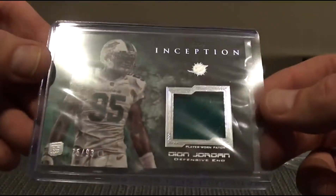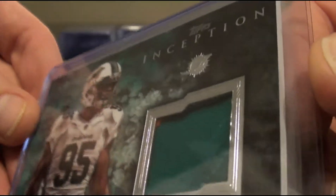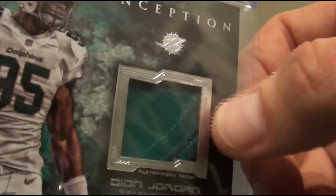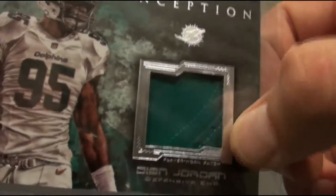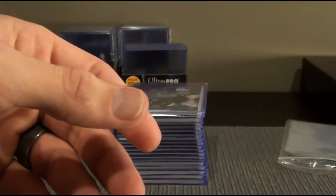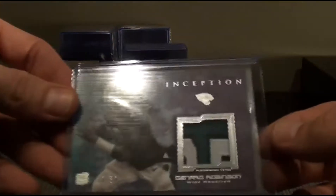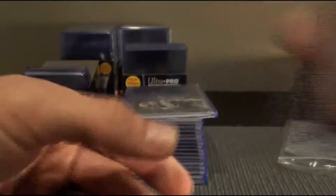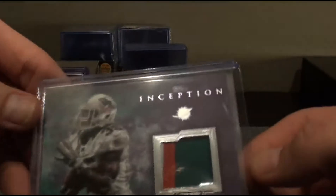This is kind of a sick patch of Deion Jordan, a little bit of orange up in the corner, but it's tiered — you've got one level, two levels, three levels, four levels. It's a pretty cool patch. Deion Jordan, that one was to 93. Another sick patch — Denard Robinson.